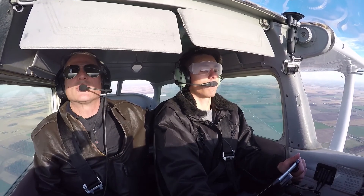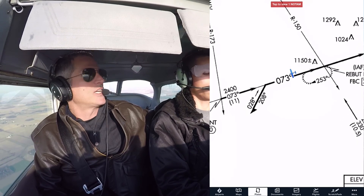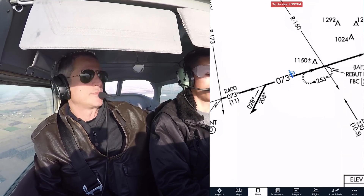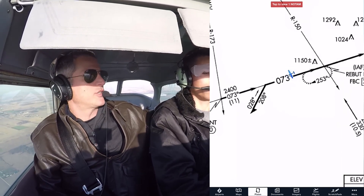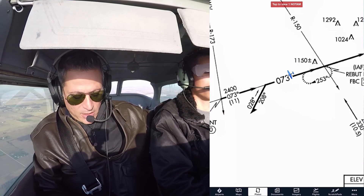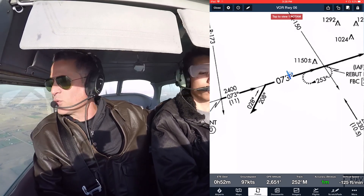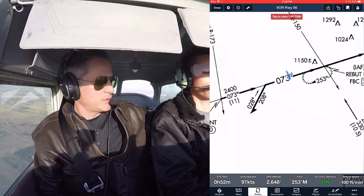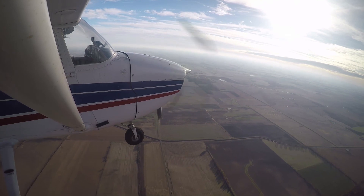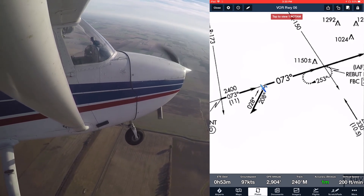Okay, zoom in on your procedure turn. So we're going to turn left, left to 2-0-8. Okay, I'll give you a minute, and then turn to 0-2-8. Correct. Standard rate turn to 0-2-8. And then when you're on the 0-2-8 heading, you're looking to intercept the 0-7-3 radial. Watch your heading now because you came off quite a bit. Okay, so 253 we want to get back to. When you're ready, go ahead and make a turn to 2-0-8. Left turn. Standard rate turn, left turn.